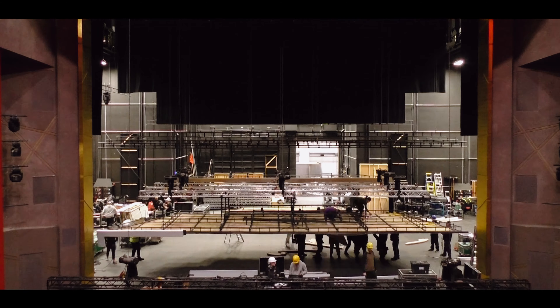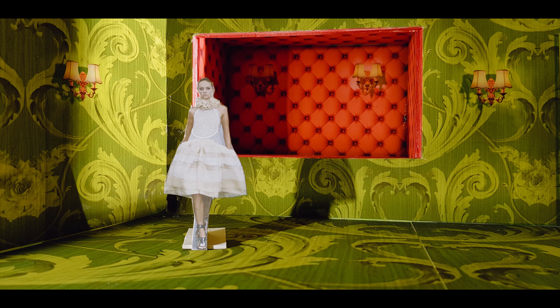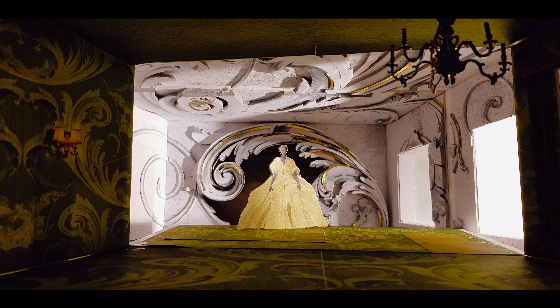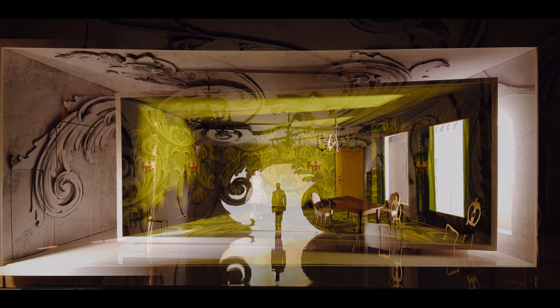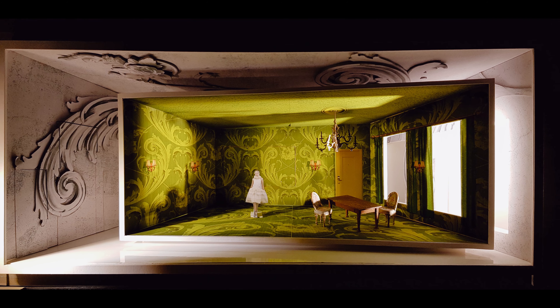I work principally with 3D digital modelling, so I come up with computer sketches. Then we'll create a 1 to 25 scale model, so that the director can see the way the space looks in three dimensions and how furniture and figures work within it. Then obviously there's a whole process of construction and liaising with the builders.